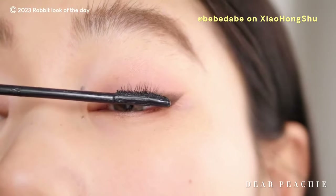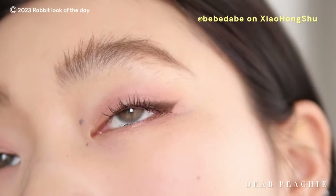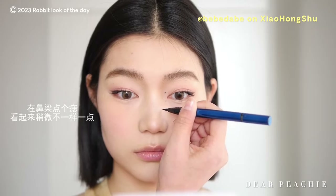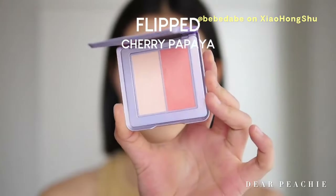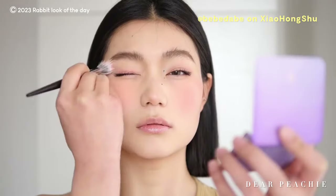Lashes are curled before applying mascara — she uses mascara from Insba and Byrito. If you're looking to add an extra touch, consider incorporating a beauty mole. For blush, Baebae uses the Heartbeat Duo Blush from Flipped, opting for the warm pink shade and using a smaller stippling brush for better precision and application control.